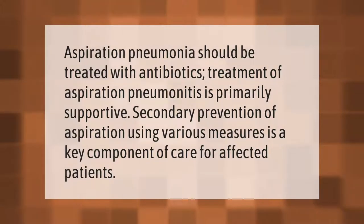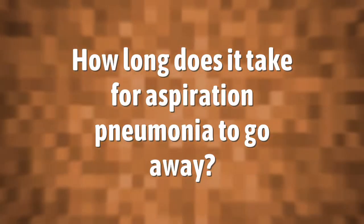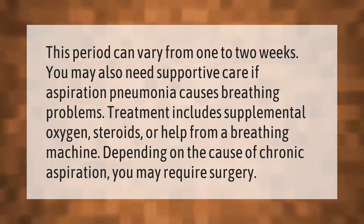Aspiration pneumonia should be treated with antibiotics. Treatment of aspiration pneumonitis is primarily supportive. Secondary prevention of aspiration using various measures is a key component of care for affected patients. This period can vary.